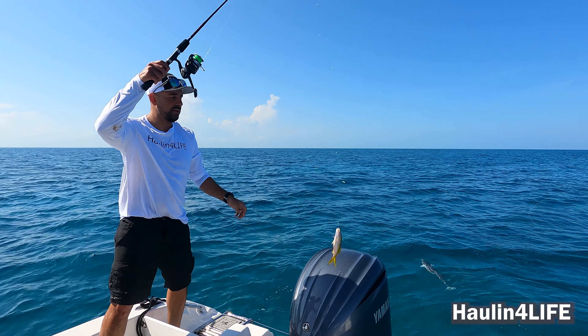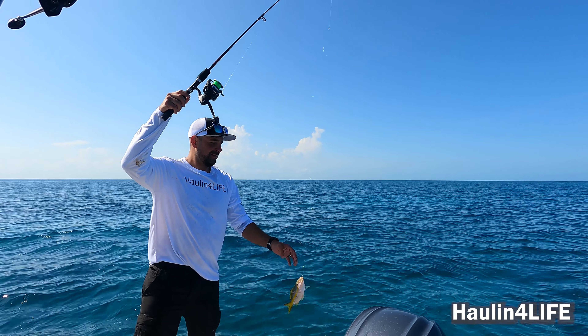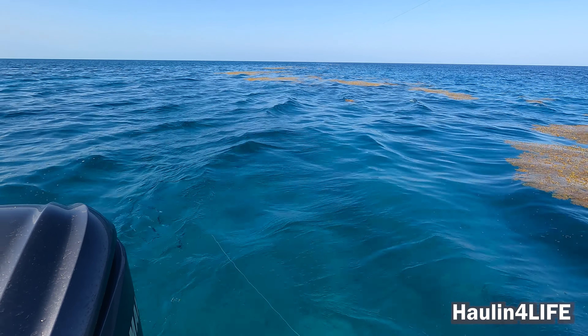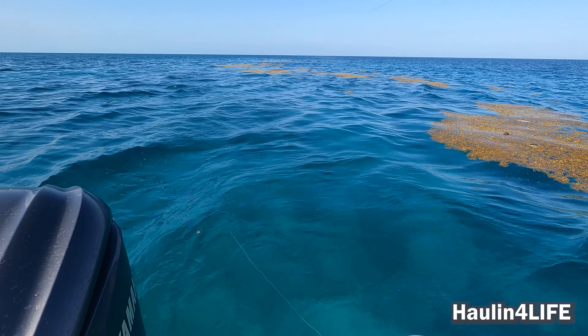Hold on — you got a yellowtail on the sabiki? Yeah, the phone! I want the phone. Okay, let me hold the rod so you can take that out. Good idea. Looks like a blanket.